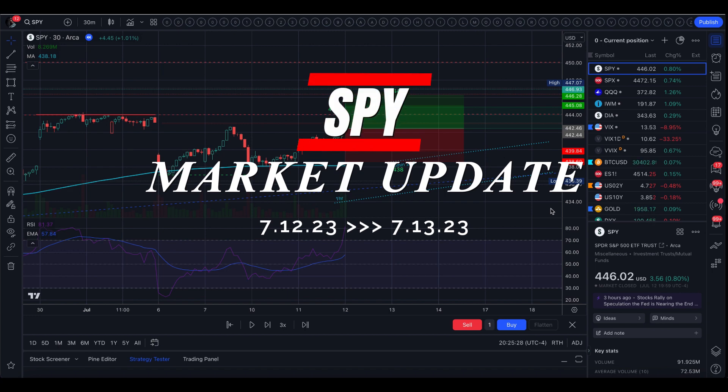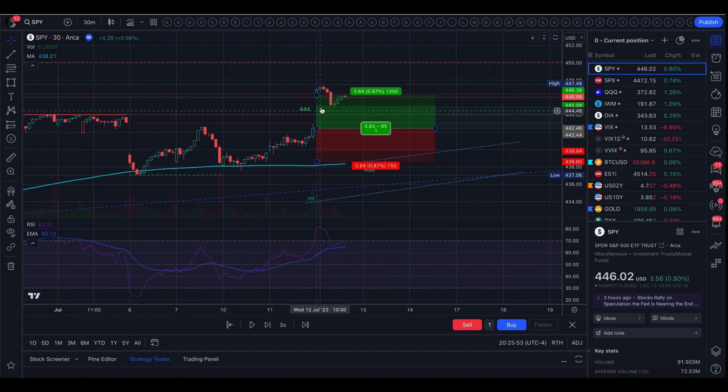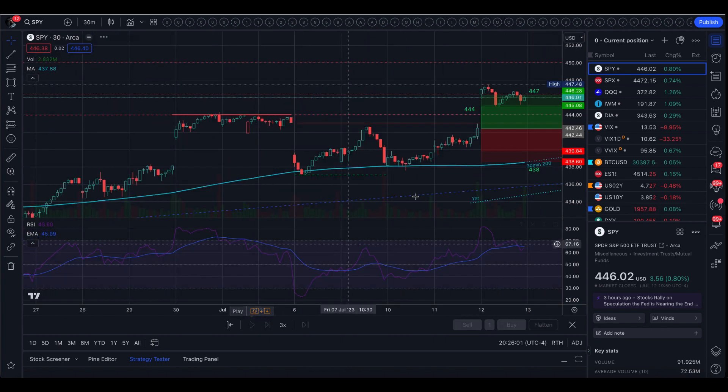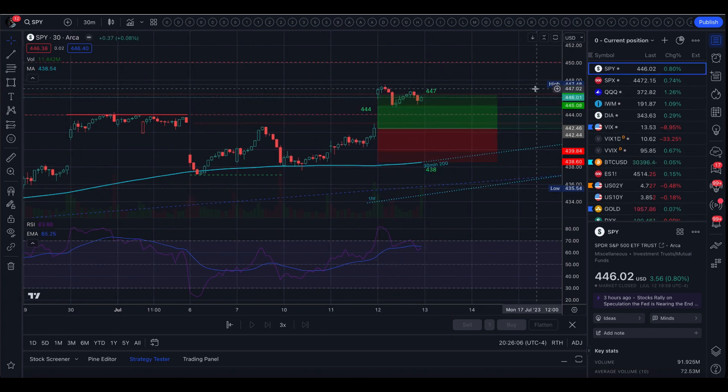Today at open we did gap up above the implied move for the day, above this bear gap that was left open, and above the highs of the year — completely outside of the implied move. From there we came down to fill this gap about 25% of the way, and then we traded on the upper half of the range and closed within the implied move at the top of the range.